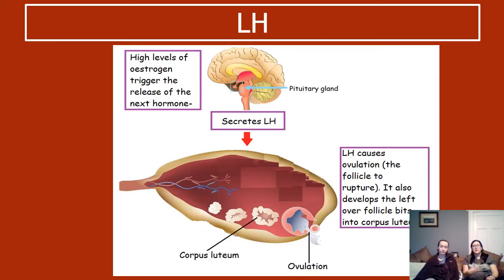LH has a second job: it develops the leftover bits of follicle into the corpus luteum. Many home ovulation tests work by detecting LH levels — you pee on a stick, similar to a pregnancy test. If LH levels are low, you are not ovulating. If LH levels are high, then you are ovulating, and that is the time to have sex to try and conceive a baby.